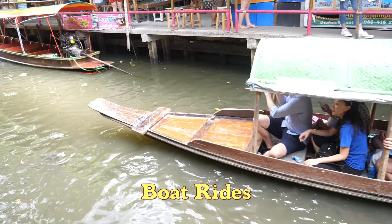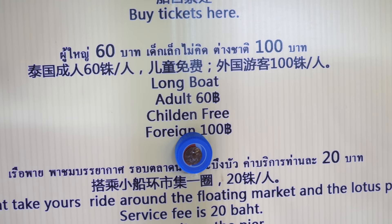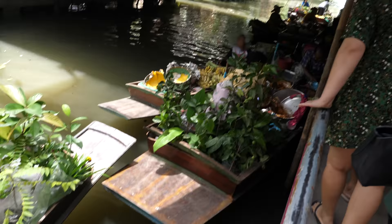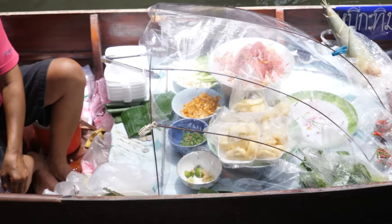Do you want to ride a wooden boat? Let's study the price list. Long boat, adult 60 baht, children are free, foreigner is 100 baht. We have only 200 baht right now and we can't use it all on the boat — we still gotta eat some more food. Boat vendors are parked on the side selling fresh produce and street food. Well, in this case, I guess you'd say canal food.